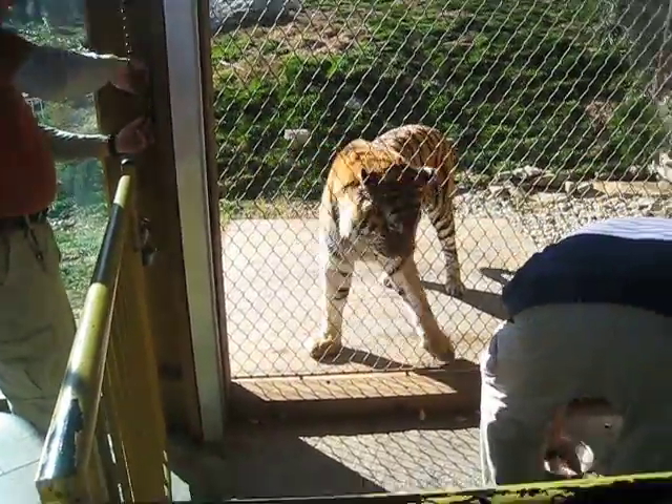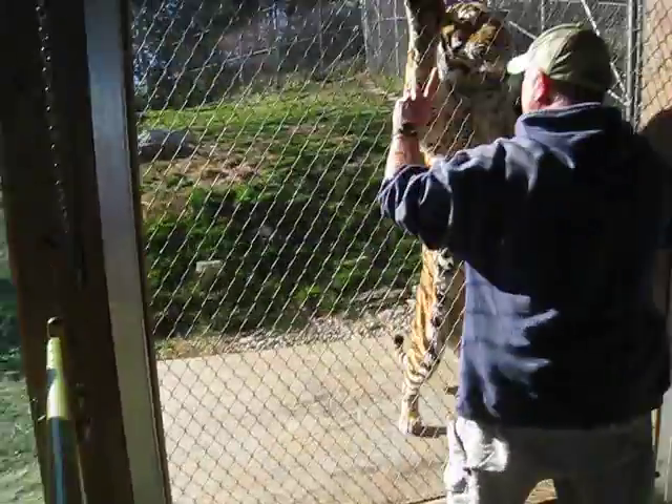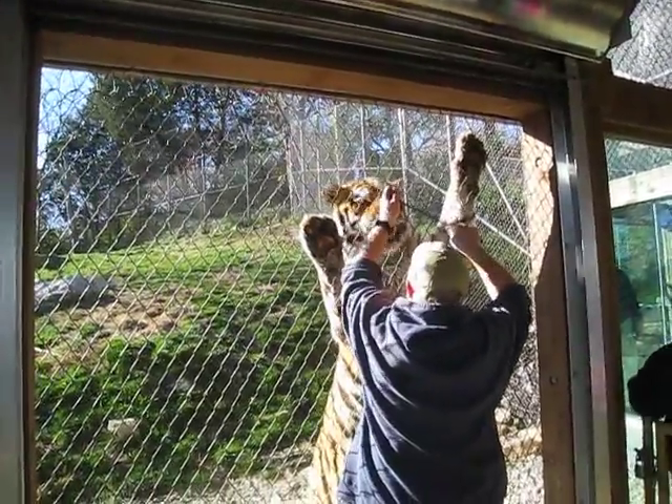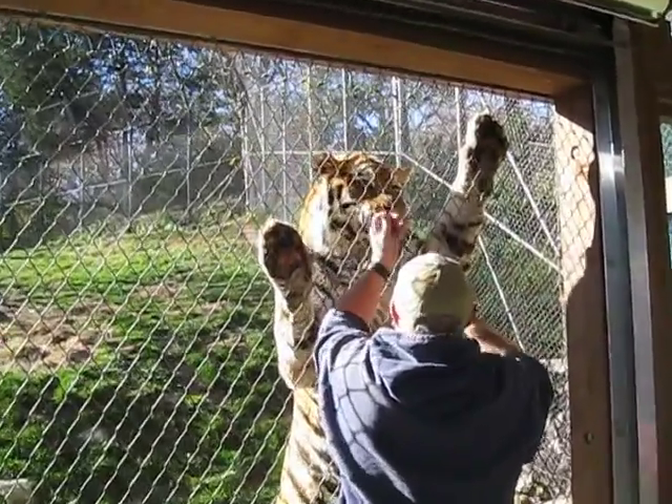When Dave and Sasha are finished up, the three of us will make ourselves available to answer any questions you all may have. Sasha is a nine-year-old male Amur tiger. You can see he stands about seven and a half to eight feet tall on his rear legs, and he weighs about 350 pounds.